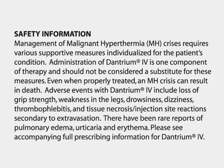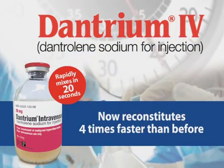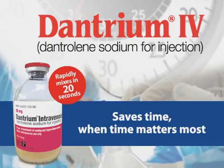Please see accompanying full prescribing information for dantrium IV. Dantrium IV, the rapidly mixing product, now reconstitutes four times faster than before. Saves time when time matters most.